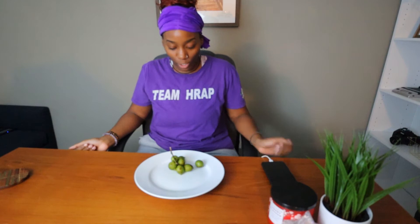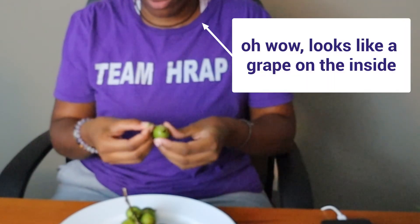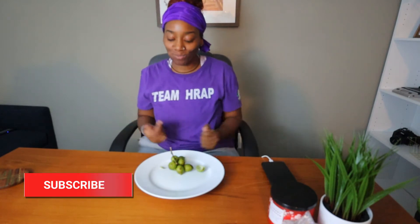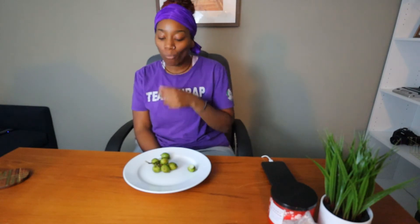Do you peel it? I don't know, I'll try. Oh wow, it's like a grape on the inside! Then you just eat this — it's a seed. This is good. Am I doing this right? Yes ma'am! It tastes like a grape, I like this! Well, that's guinep.